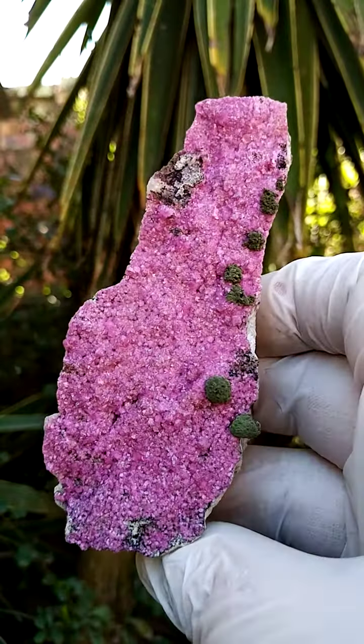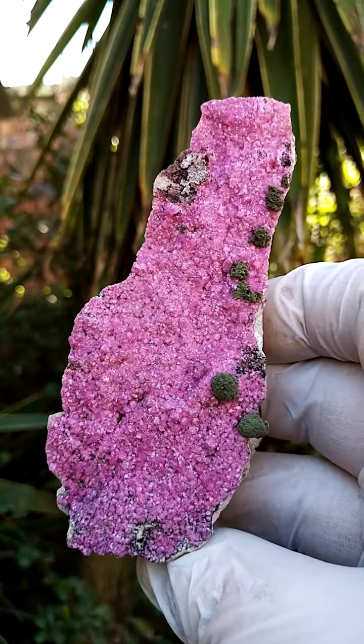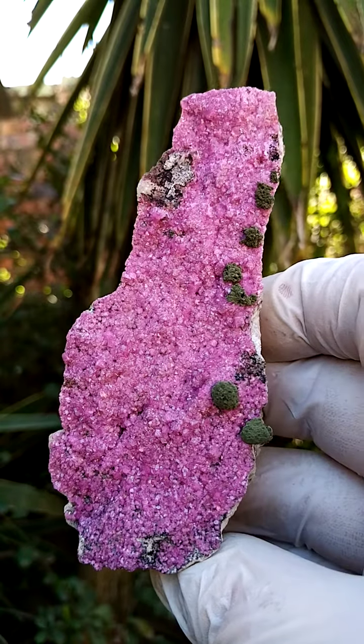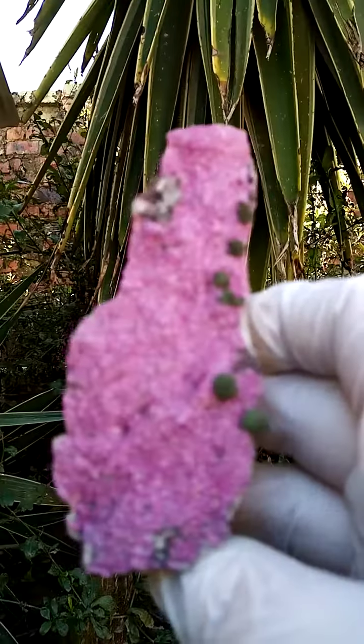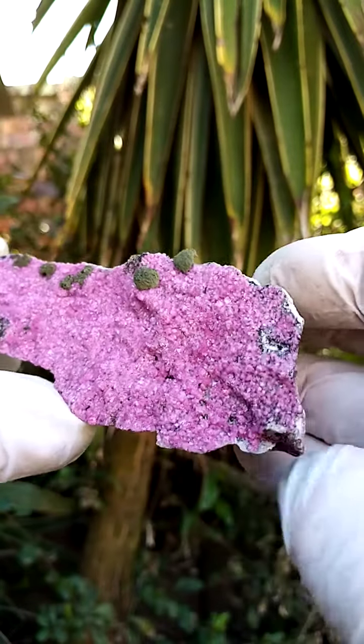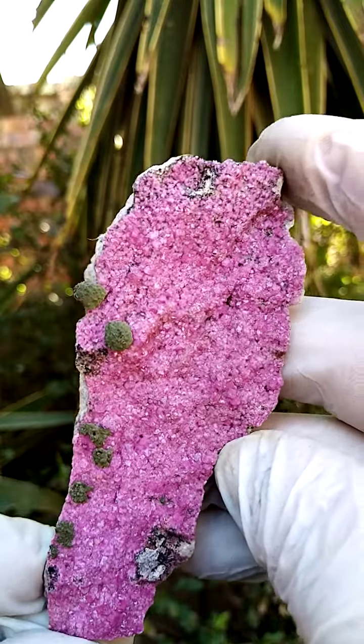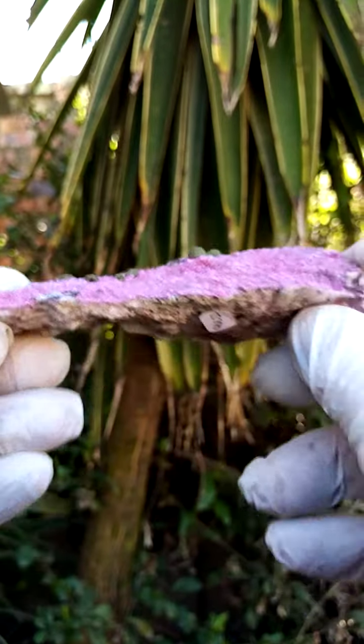I store these stones on a chair while preparing for videos. There's a little ant situation I need to sort out — the ants are living on this chair and one or two of them tend to climb on the stones while I'm storing them.